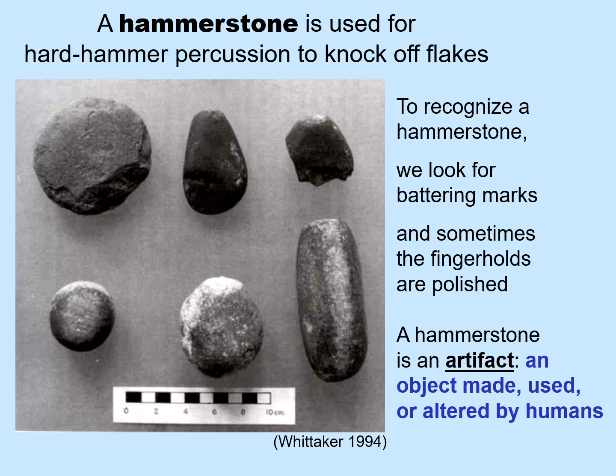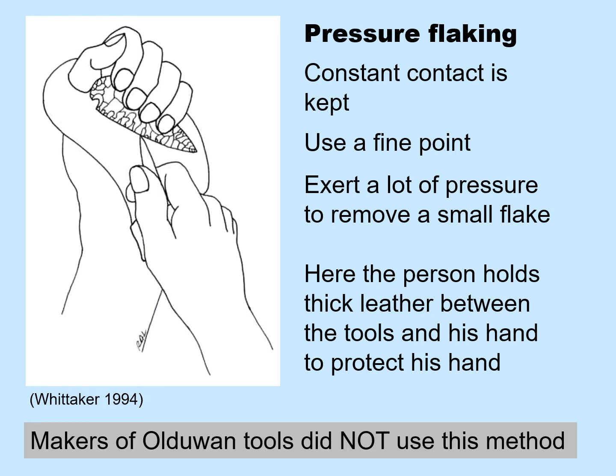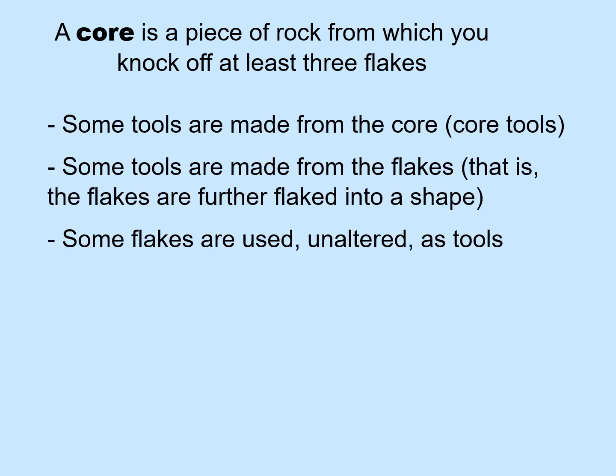We can recognize hammerstones because we can see battering marks, and sometimes the finger holds are polished. So a hammerstone is an artifact, because it's an object that was used or altered by humans. In pressure flaking, constant contact is kept, and you use a fine point such as a deer antler to exert a lot of pressure to remove a very small flake. The person holds thick leather between the tools and his hand to protect his hand. Makers of Oldowan tools did not use this method. A core is a piece of rock from which you knock off at least three flakes. Some tools are made from the core, some from the flakes, and some flakes are used unaltered as tools.